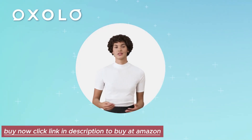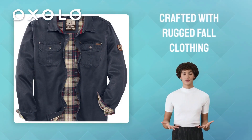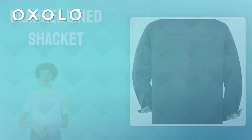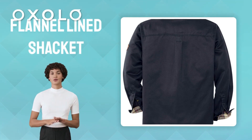Introducing the Legendary Whitetails Men's Journeyman Shirt Jacket. Crafted with rugged fall clothing in mind, this flannel lined jacket is perfect for men. Designed for extra layering, the Journeyman Shirt Jacket features a water-resistant coating.